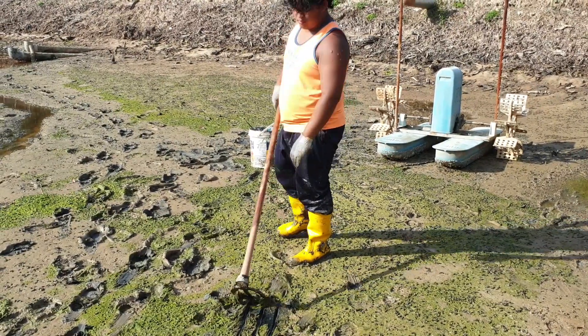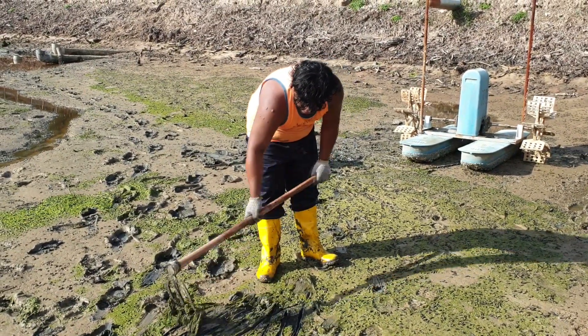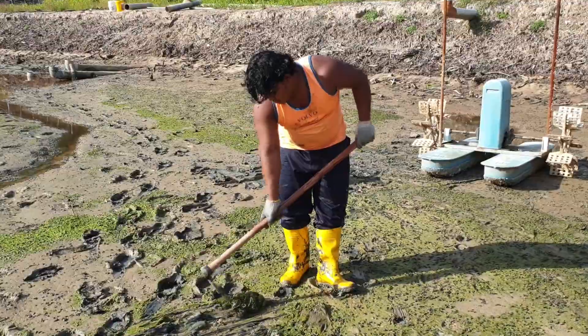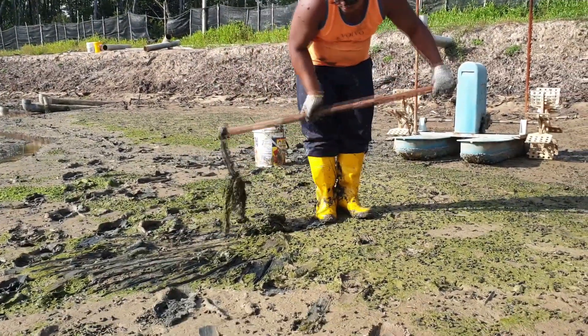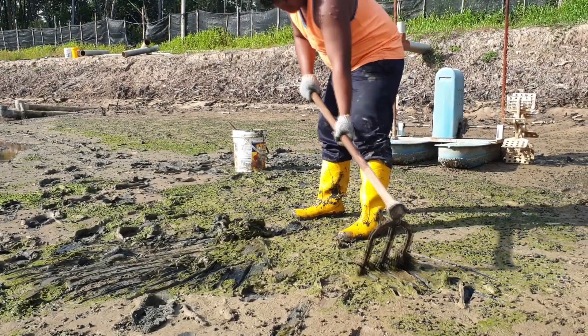Here we have one of my colleagues scraping off some of the seagrass and snails into a pile before removing them. As you can see, the pond treatment for these shrimp farms is still very labour intensive. You need a lot of manpower to clean up the ponds and ensure all unwanted species have been removed.